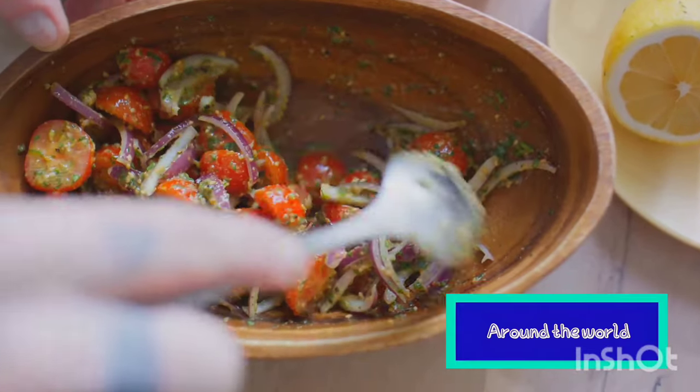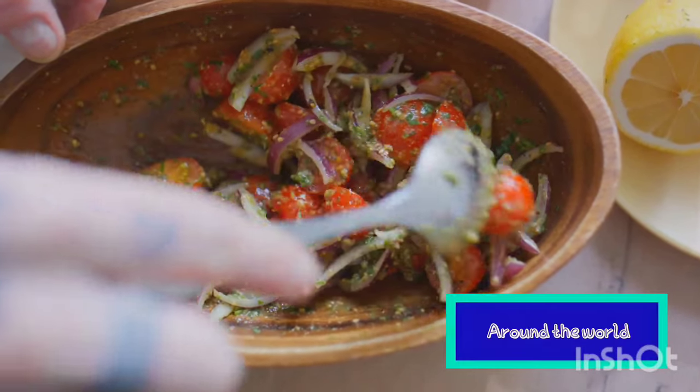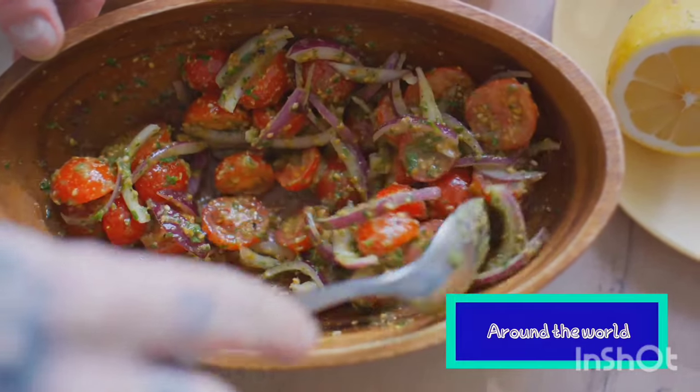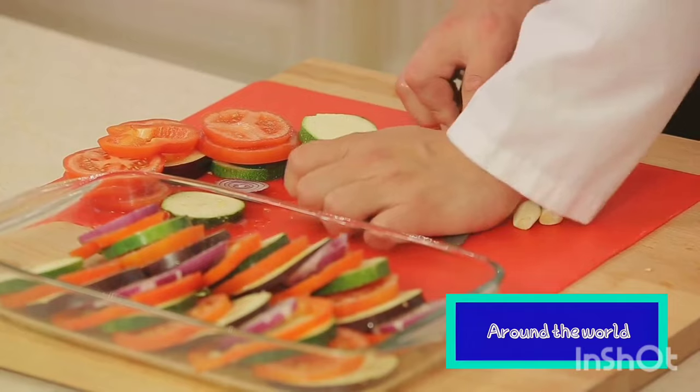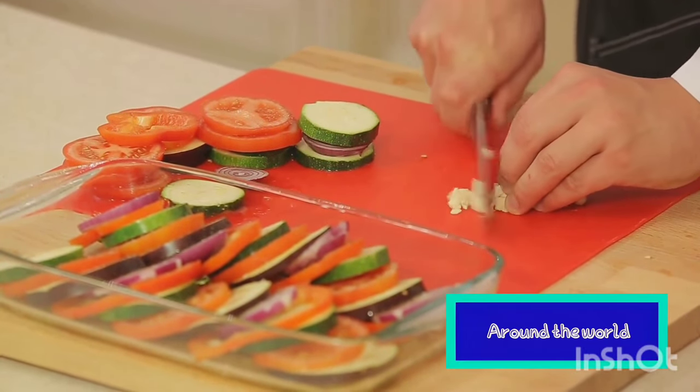Ratatouille is a medley of eggplant, zucchini, bell peppers, and onions, all bathed in a rich tomato sauce infused with garlic and herbes de Provence. Each vegetable is sautéed separately to maintain its integrity and flavor before they're all combined and simmered to perfection.